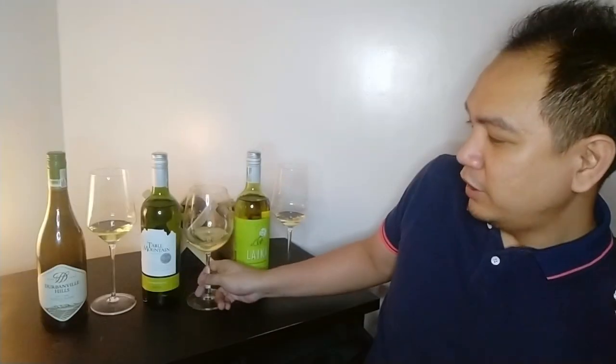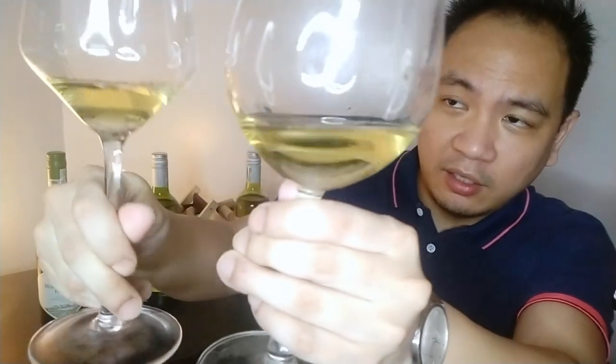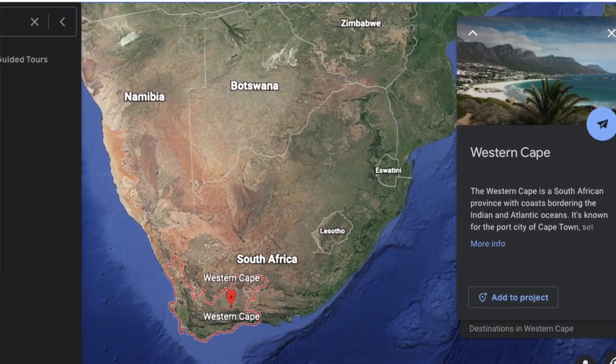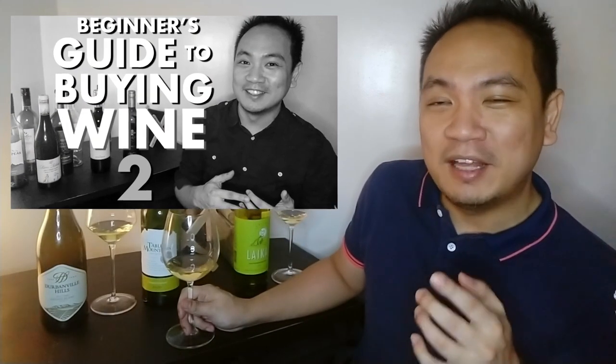Moving on — this is the Chardonnay from Table Mountain. This Chardonnay and the previous Sauvignon Blanc are actually quite similar in color, which usually isn't the case. This wine is listed as coming from Western Cape. The difference is the Sauvignon Blanc is from the sub-region Breedekloof, and the next wine is from Durbanville, but this Table Mountain only says Western Cape — following my tips from last time, it's not too specific, so I have lower expectations.